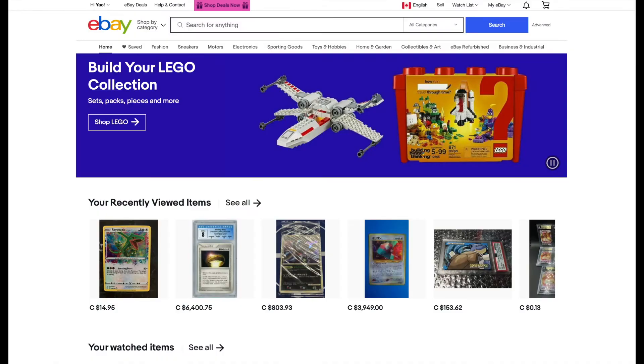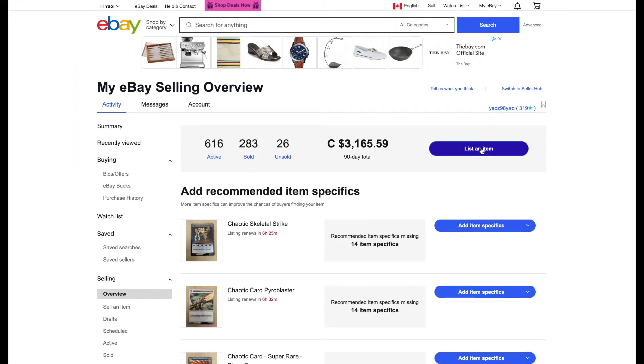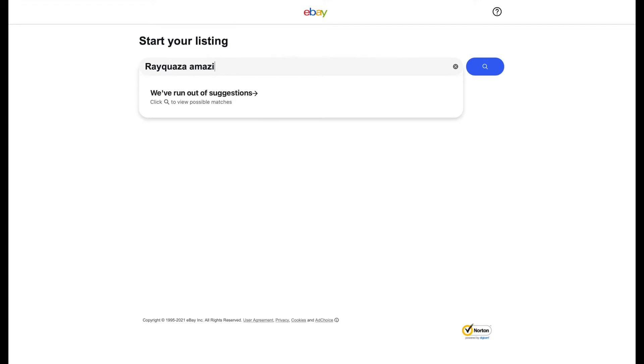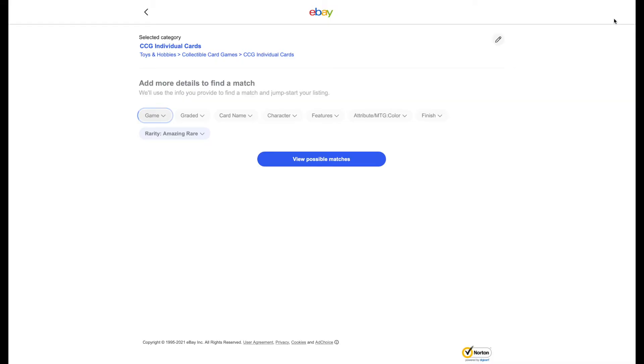The usual method most people use to sell their cards is going to My eBay, under the Selling tab, clicking 'List an item,' and then searching what card you're selling — so for this it would be Rayquaza Amazing Rare. You click search and it'll ask you a bunch of extra details like what game it is, so you have to select Pokemon and then continue with these subcategories to further describe what you're trying to sell.